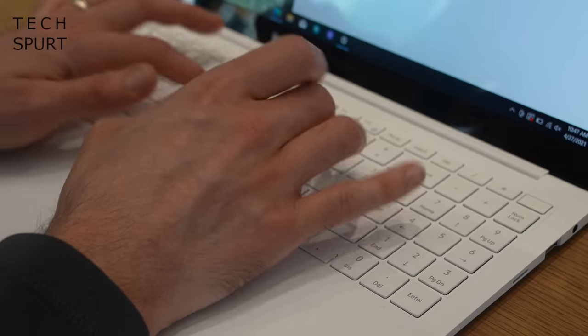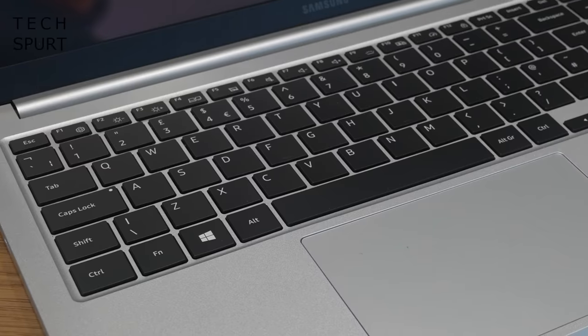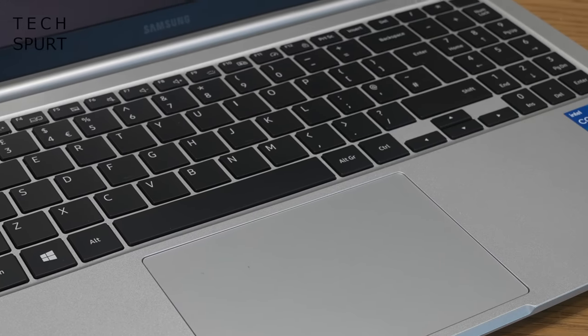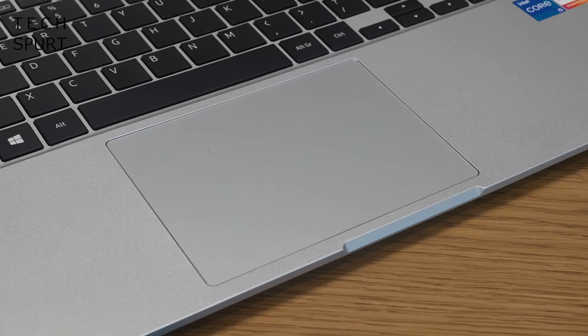Samsung generally nails the keyboards on its laptops, and the new Galaxy Books are a pleasure to type on with boards that stretch the entire width of the chassis. The Pro models are particularly great with a super quiet typing action thanks to the scissor mechanism, although you may prefer the deeper travel on the standard Galaxy Book. All models have full backlighting — adaptive backlighting on the Pro and Pro 360 — plus a fingerprint sensor built into the power button. The touchpads fill the palm rest and they don't seem to suck, which is good news if you don't use a mouse.